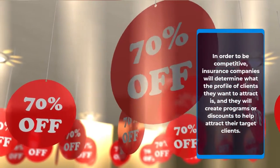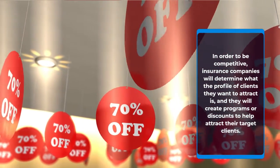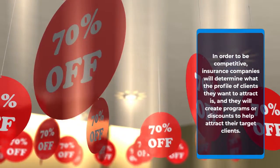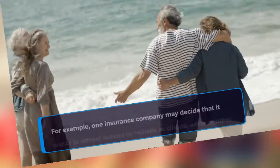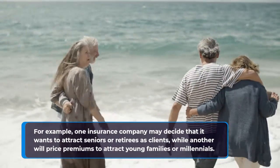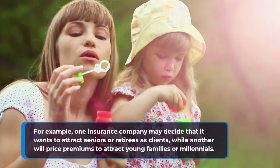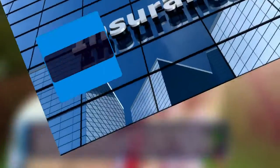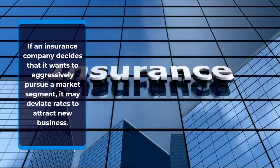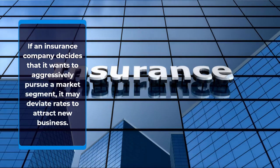In order to be competitive, insurance companies will determine what the profile of clients they want to attract is, and they will create programs or discounts to help attract their target clients. For example, one insurance company may decide that it wants to attract seniors or retirees as clients, while another will price premiums to attract young families or millennials. If an insurance company decides that it wants to aggressively pursue a market segment, it may deviate rates to attract new business.